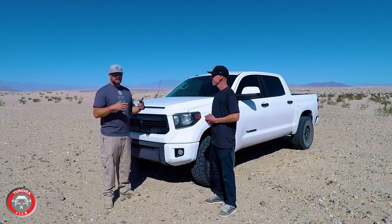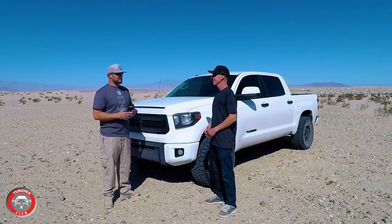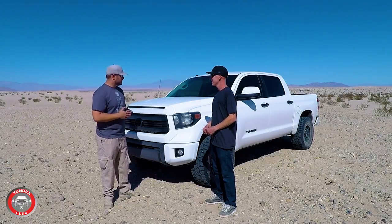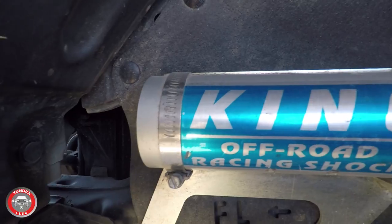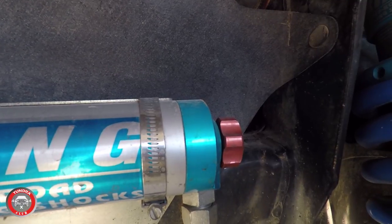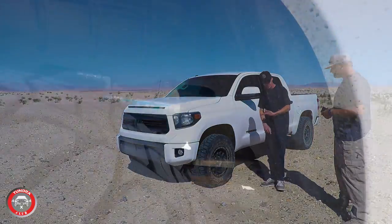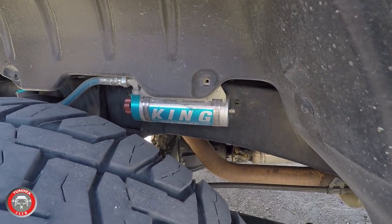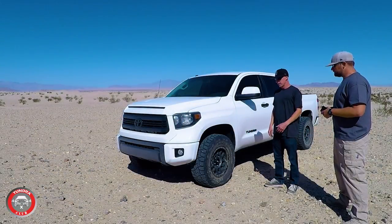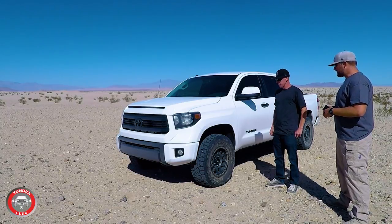There are a lot of upgrades going on with Brandon's Tundra. We'll go over those now — the philosophy on why you did each install, your favorite install, and maybe a frustrating one. Starting with suspension: I went with King coilovers, the 2.5. Honestly, the only reason I picked these is blue is my favorite color. Fox makes a great one, Bilstein has the 6112 which is also great, but I went with King for the color.